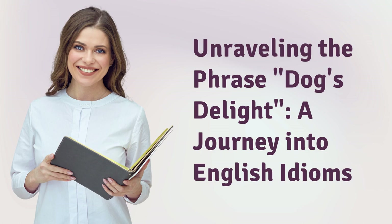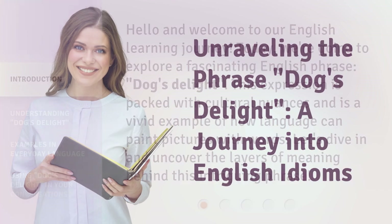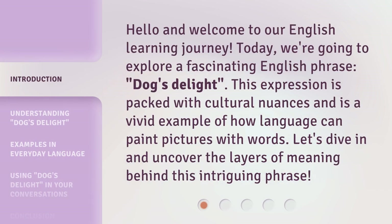Unraveling the phrase Dog's Delight: a journey into English idioms. Hello and welcome to our English learning journey. Today, we're going to explore a fascinating English phrase, Dog's Delight. This expression is packed with cultural nuances and is a vivid example of how language can paint pictures with words. Let's dive in and uncover the layers of meaning behind this intriguing phrase.